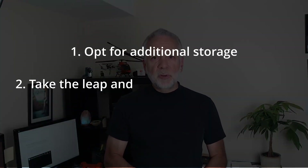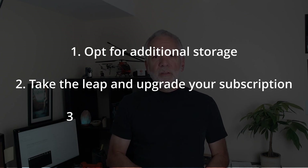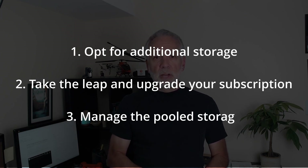At the end of the day, there are two options, or maybe I should say three: opt for additional storage, take the leap and upgrade your Google subscription, or manage your existing pooled storage among the users. But this third option would be a subject for another video.